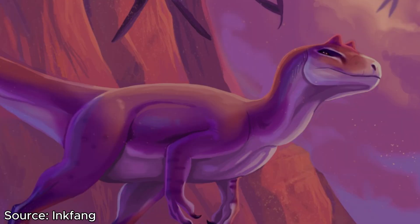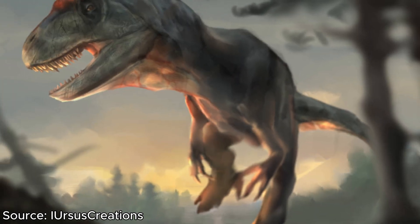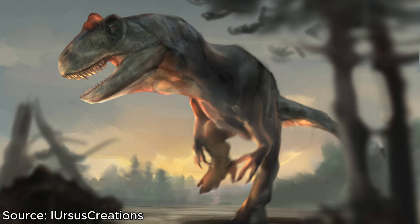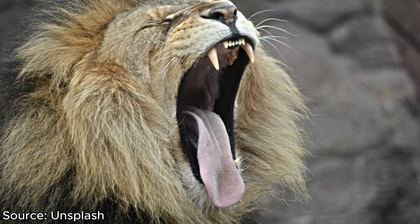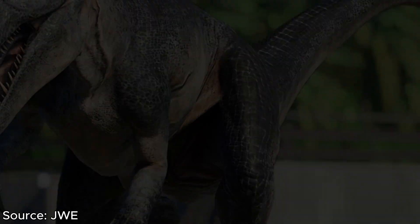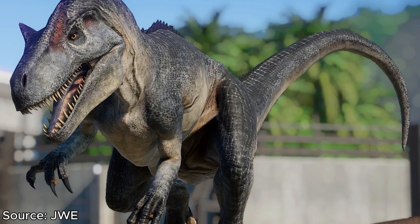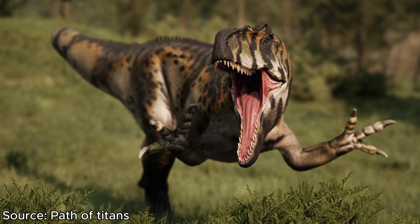Moving on to its mouth, Allosaurus had a rather lackluster bite force at only 3,500 newtons in strength. For comparison, the African lion has a bite force of around 4,400, and the saltwater crocodile has a bite force of around 16,000. So sadly, Allosaurus did not have a very strong bite. But this is most likely because it used its arms for combat instead of its jaws.